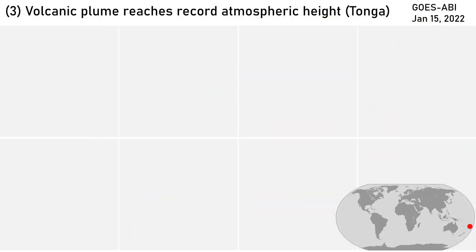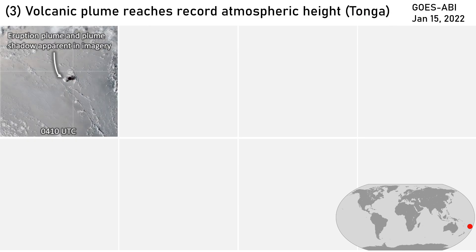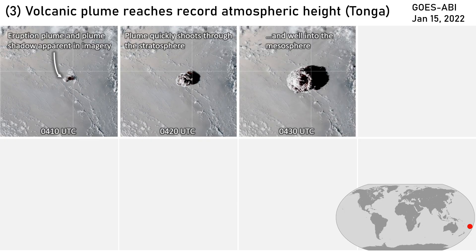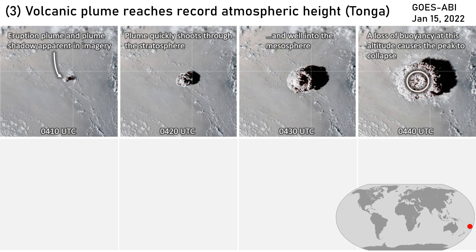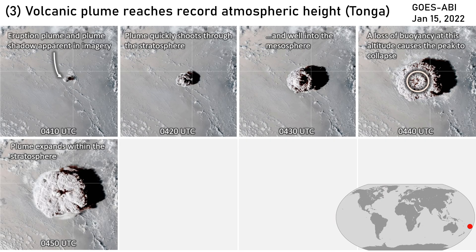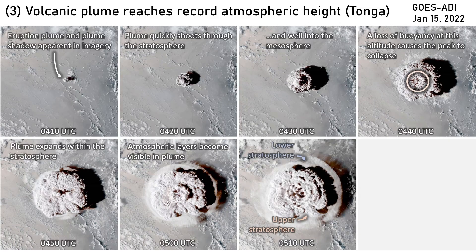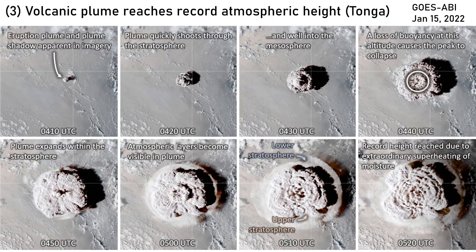Volcanic plume reaches record atmospheric height. A huge underwater eruption in the Pacific — the plume almost immediately visible to weather satellites. This plume rapidly shoots through to the stratosphere and well into the mesosphere. A loss of buoyancy at this altitude causes the peak to collapse, while the plume continues to expand within the stratosphere. Atmospheric layers become increasingly visible, including the lower and upper stratosphere. Extraordinary superheated ocean moisture makes this an unprecedented event in the satellite imagery.